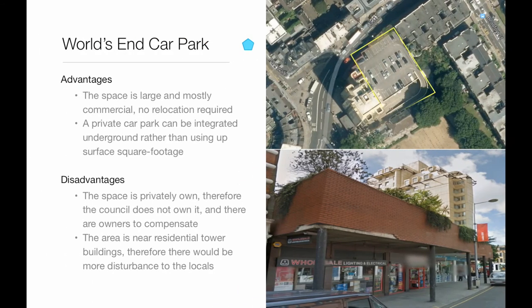For the World's End car park, it shares the same pros and cons as the cinema site — both are near Beaufort Street — with some additional points. For example, the space is large and mostly commercial, so no relocation is required. However, the car park is available only to residents of the tower beside it, making any buy-out very expensive as it would need to include the residential tower.